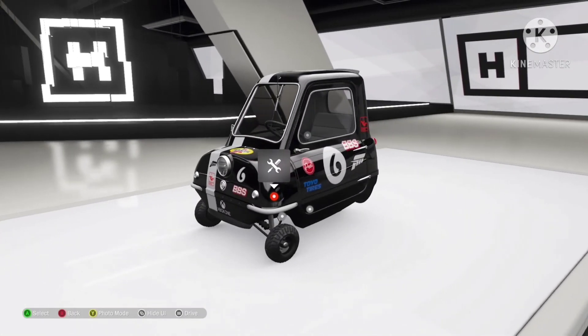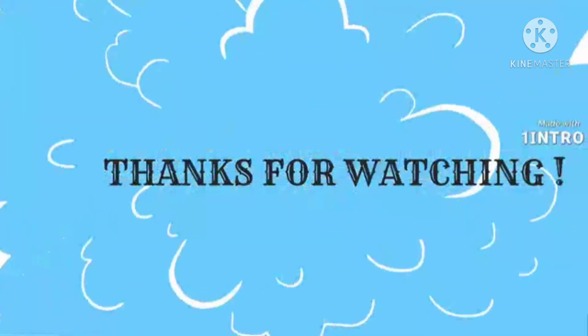And that is it for my weekly auction house guide. Remember to like, comment, and subscribe if you are new, and share with your friends. Thank you.